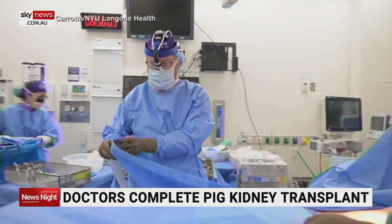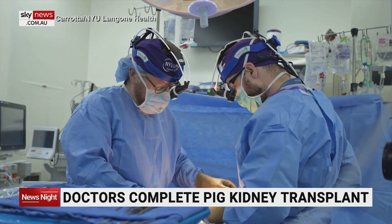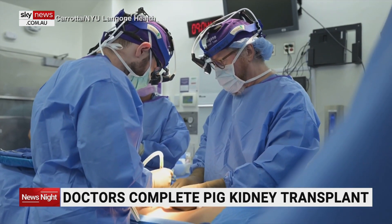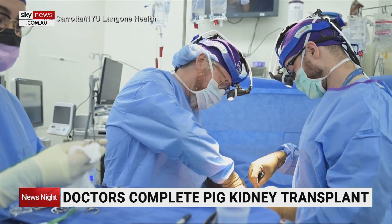The pig kidney appears to replace all of the important tasks that the human kidney manages. Surgeons at NYU Langone Health say the pig kidney continues to function well after 32 days. It was transplanted into a man declared brain dead, but a ventilator keeps his heart beating. The hospital says it's the longest period that a gene-edited pig kidney has functioned in a human.